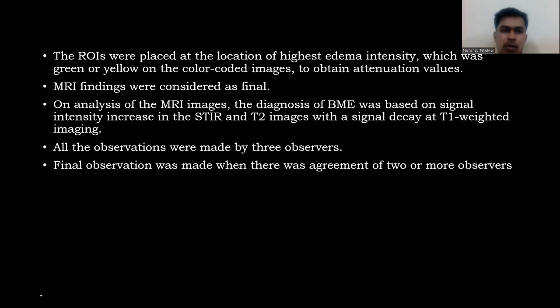MRI findings were considered as the final reference standard. On analysis of MRI images, the diagnosis of bone marrow edema was based on signal intensity increase in STIR and T2 images with signal decay on T1-weighted images. All observations were made by three observers. The final observation was recorded when there was agreement of two or more observers.